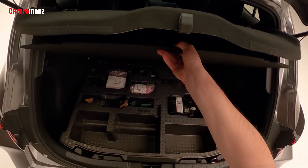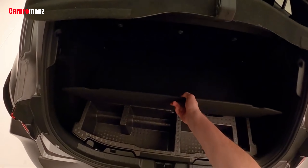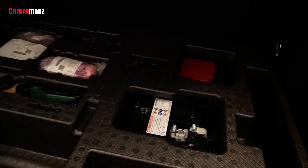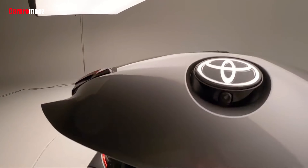The Toyota GR Corolla has a spacious trunk for a hatchback car, and it will be even wider if you fold the rear passenger bench. Under the trunk floor there are also several storage compartments that are neatly arranged and hidden.